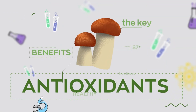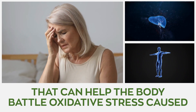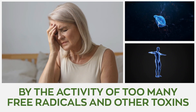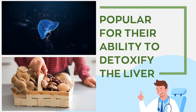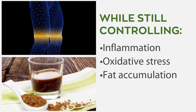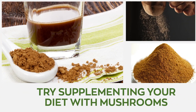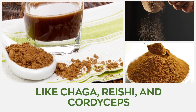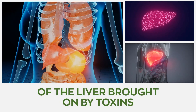Numerous medicinal mushrooms are highly rich in antioxidants that can help the body battle oxidative stress caused by the activity of too many free radicals and other toxins. Mushrooms are popular for their ability to detoxify the liver while still controlling inflammation, oxidative stress, and fat accumulation. Try supplementing your diet with mushrooms like chaga, reishi, and cordyceps to lower your risks of developing diseases of the liver brought on by toxins.